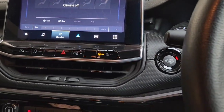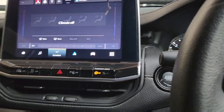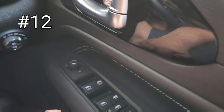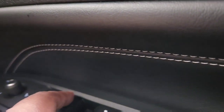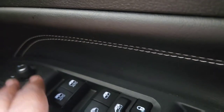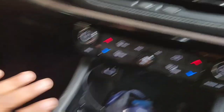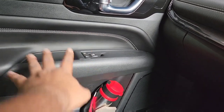Another feature is how Jeep has illuminated all its interior switches — not just one. In some cars only the driver-side window control is illuminated at night, but in the Jeep Compass all the buttons available are illuminated. On both the driver side and passenger side, every switch is illuminated.